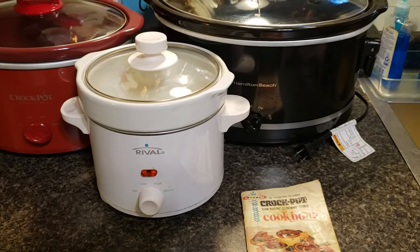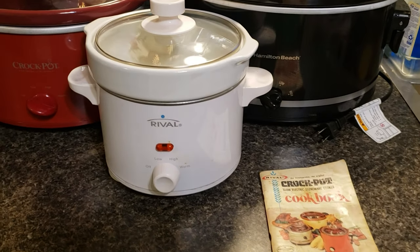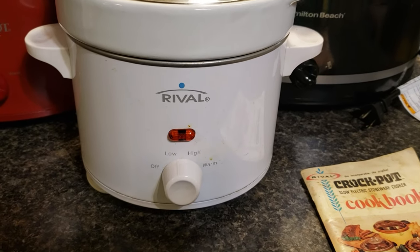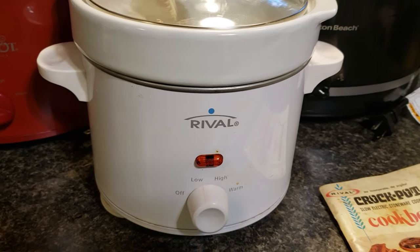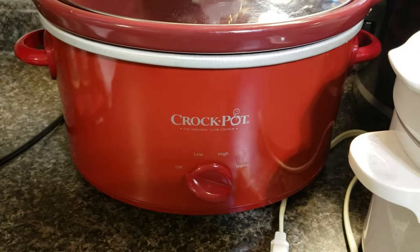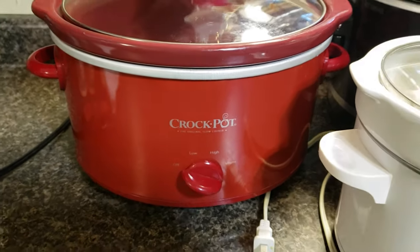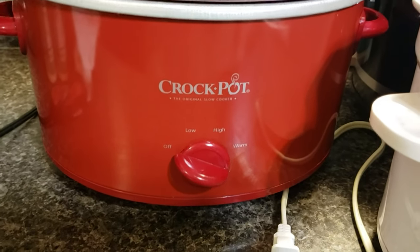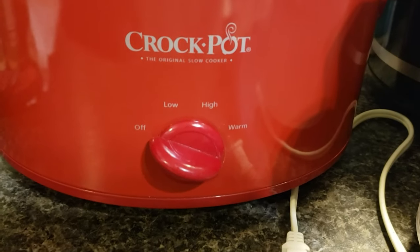Here are a few of my slow cookers. The Rival is small — it's only two quarts — but it works great for desserts, soups, chilies, and dips. It's also great if you're cooking a very small meal for two. This red crock pot is the one I use the most. It is four quarts, and I consider it medium, but with all the larger crock pots on the market today, this is probably considered small now.